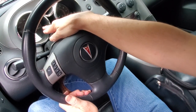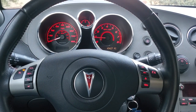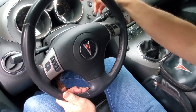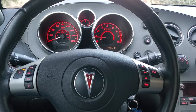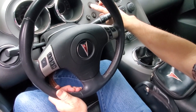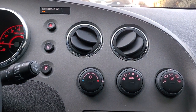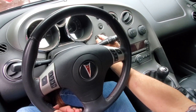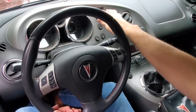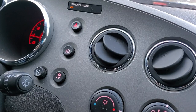In your instrument cluster you are given your miles per hour on the outside and kilometers on the inside. You also have your fuel gauge right here, an information system with a whole series of warning lights, and on this side you have your tachometer. In the center we have a hazard button, a fog light button, your traction control, and the control for your dash lighting intensity. You have a passenger airbag warning light that tells you it is off when there is no passenger.